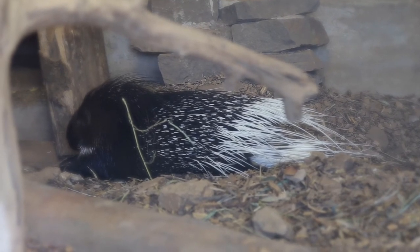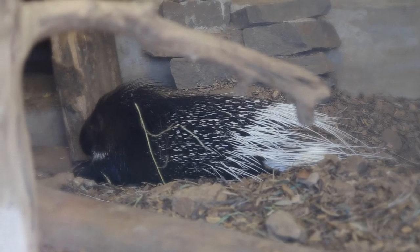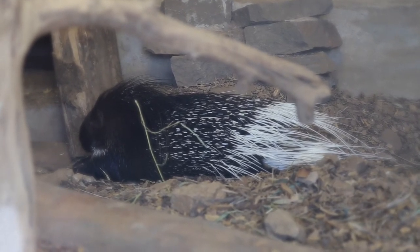Indian Crested Porcupines are known to live for about 27 years in the wild, and their most common predators include cats like leopards and tigers.